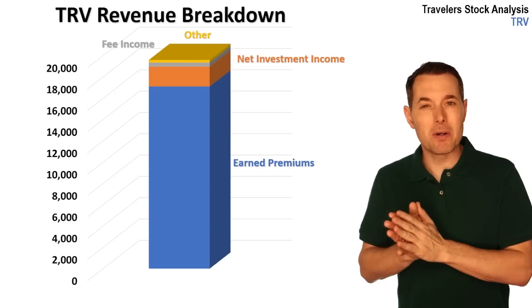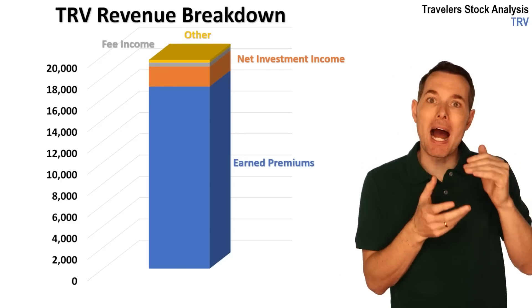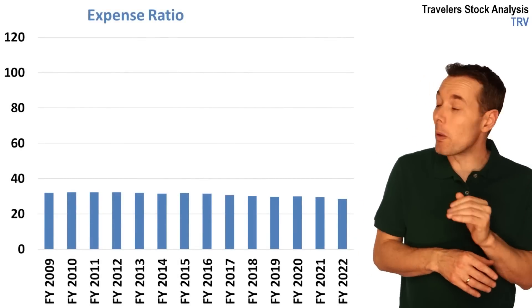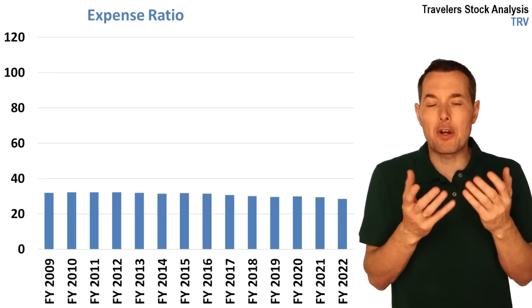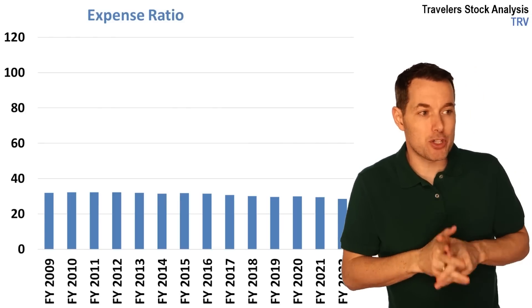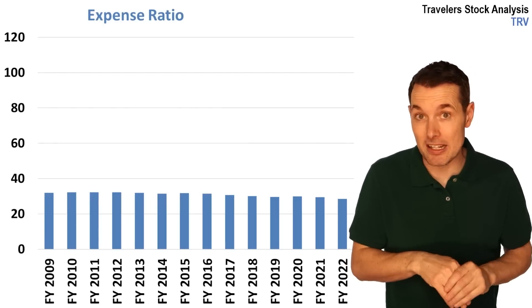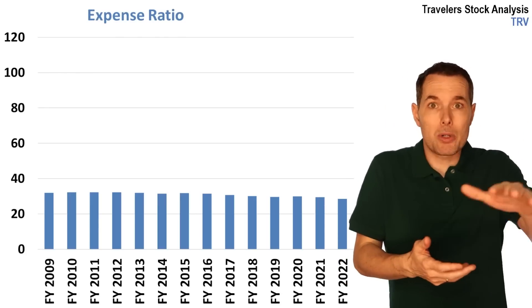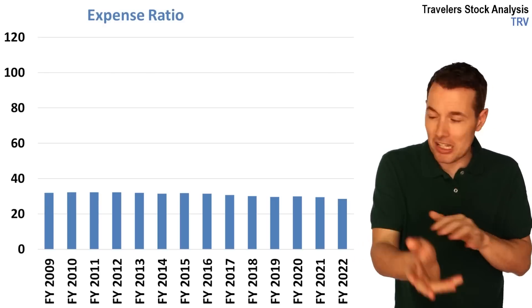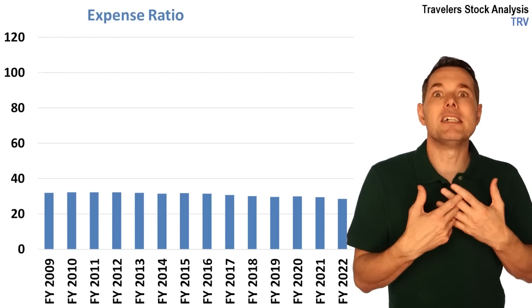Now we have a basic idea of how they generate revenue. Let's look at something more specific to the insurance industry and build up to the combined ratio. We'll start with the expense ratio. This is Travelers' expense ratio going back to 2009, and we can see it's about 30%. The expense ratio measures how much it costs to run the business. About 95% of their revenue is generated in the United States and Canada; the other 5% is international. Those locations generate expenses that go into the expense ratio. Out of the revenue they generate, about 30% — fairly consistent and even slightly down over the past few years — is tied up in expenses.